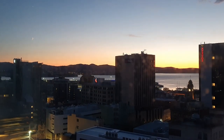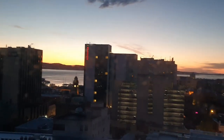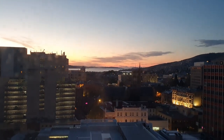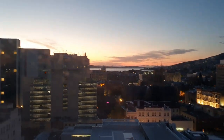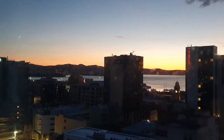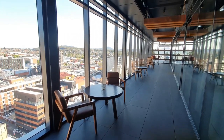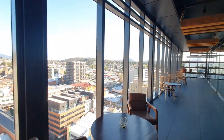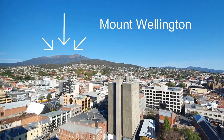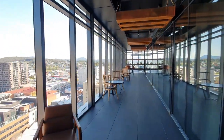Very good morning, friends — the crescent moon is still up there, but this is very early sunrise in Hobart. It's going to be another beautiful day here, nice and sunny. This is the sunroom on the way to the club lounge — look at these views. That's Mount Wellington, and the views of Hobart today are stunning. It is such a gorgeous day here.